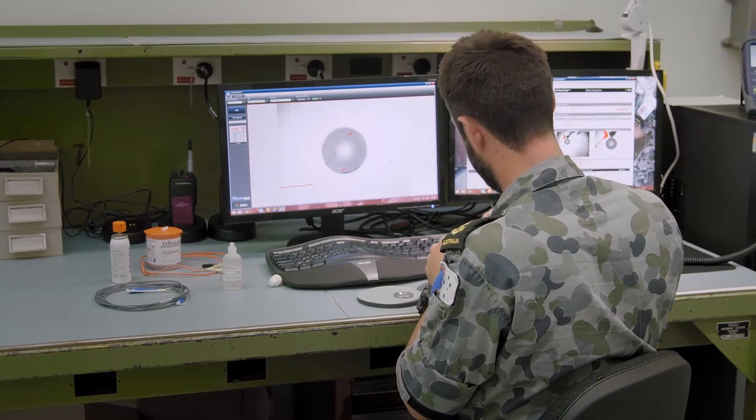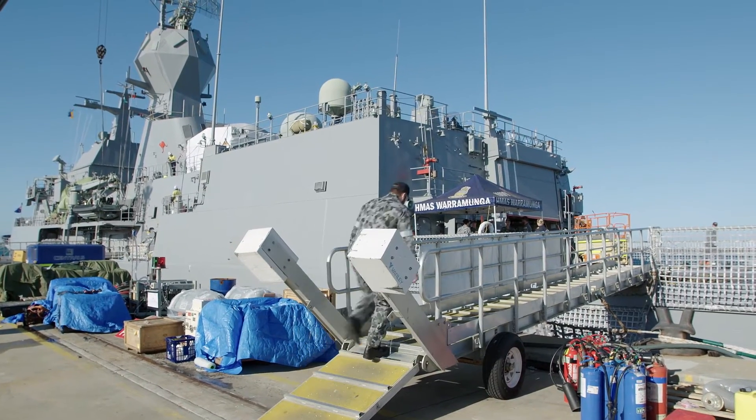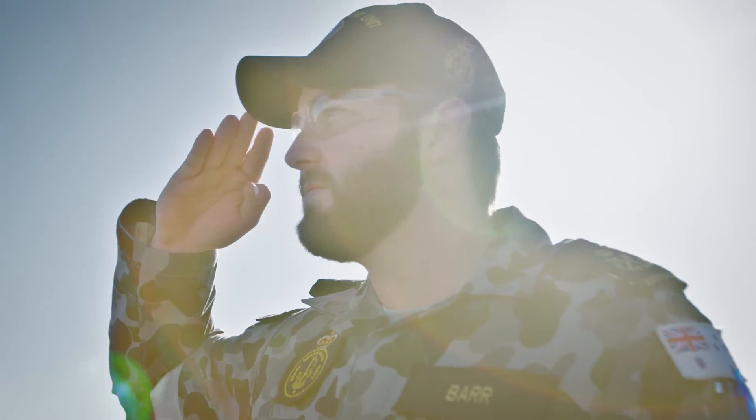We want to be seen as the best, working on the best gear to military standards. We refurbish and repair all the fibre optic equipment on board — computer systems, the combat system — running to and from, making sure all the data gets to where it needs to go.